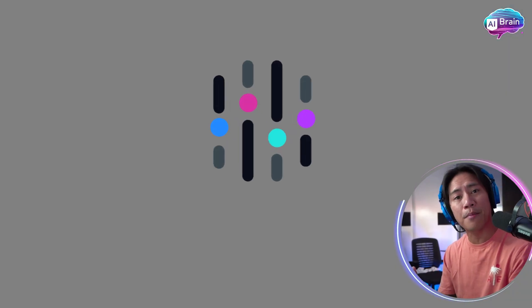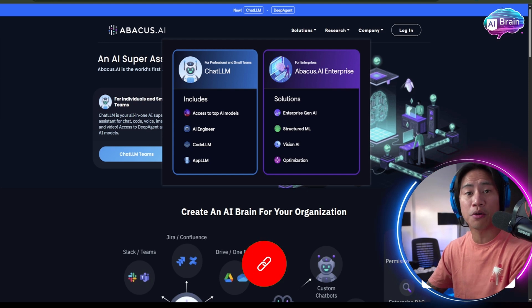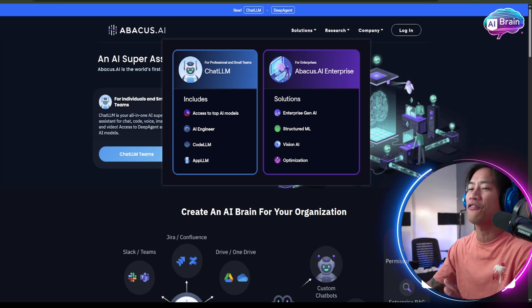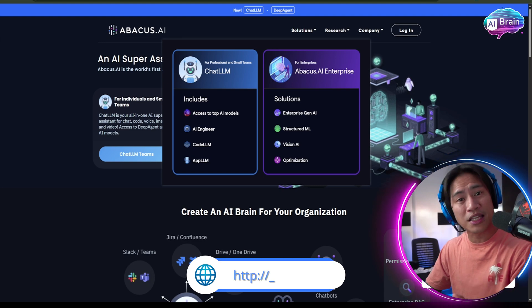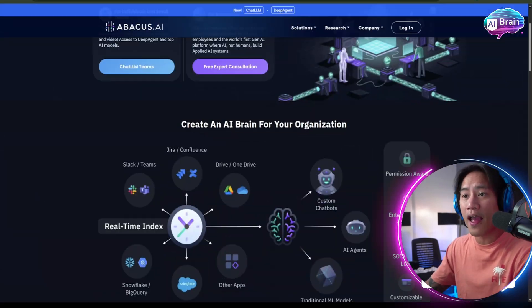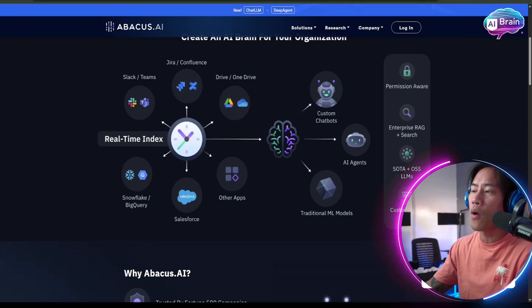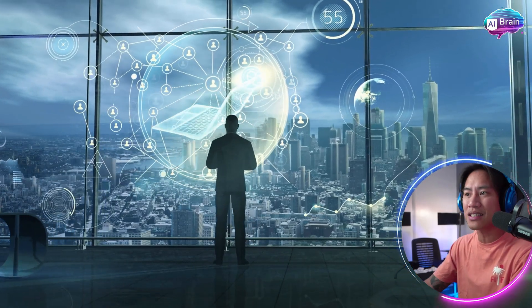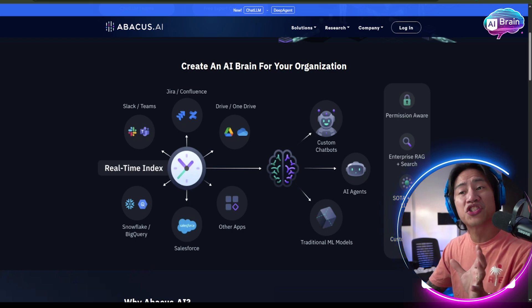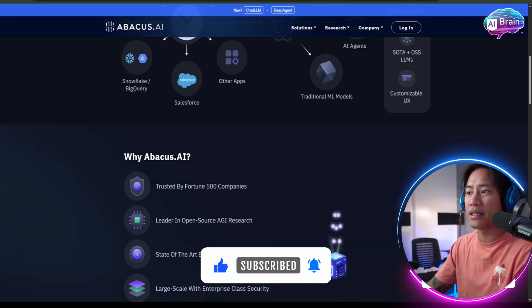This is the landing page of Abacus AI — link will be in the description. Abacus AI stands at the forefront of artificial intelligence innovation, offering a comprehensive suite of generative AI solutions tailored for both enterprise and professional teams.